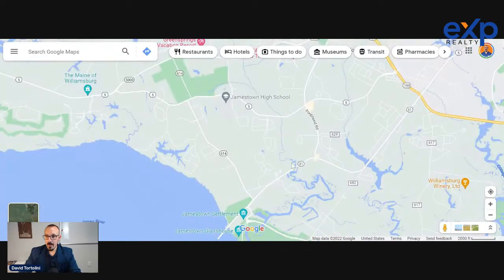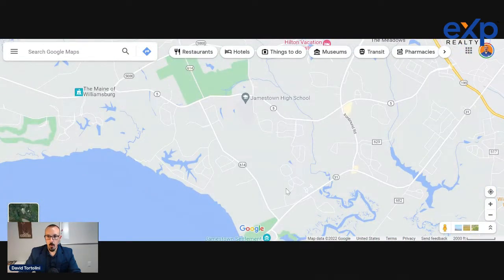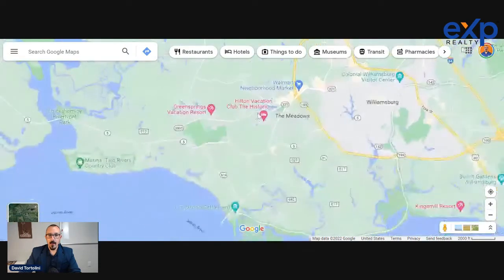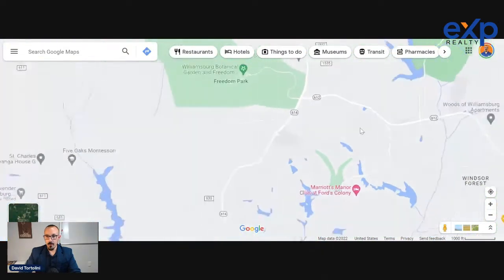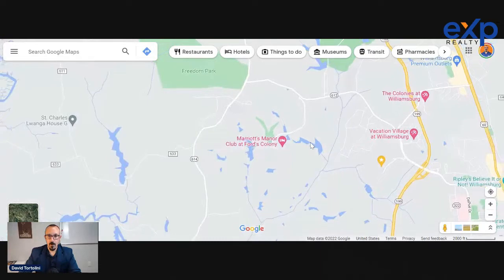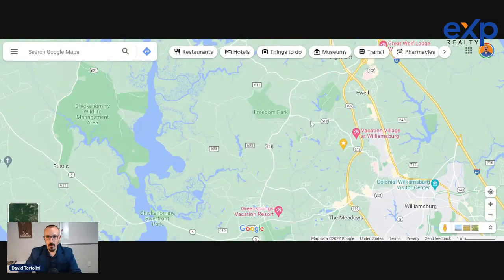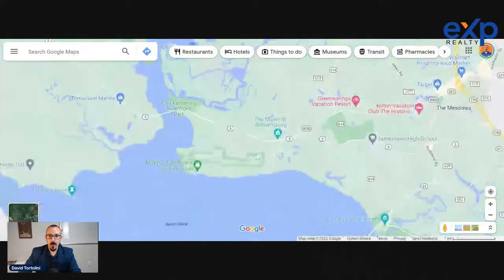A lot of people here are into biking, kayaking, canoeing, and sailing. You can really get into the water pretty easily. You're either going to be down Jamestown Road or down Route 5. There are nice suburban neighborhoods in these areas — luxury waterfront, condos and townhomes. Working further north, you can get up to Ford's Colony, which is a massive golf course gated community. Homes there tend to start around $500,000 and go up to a couple million.